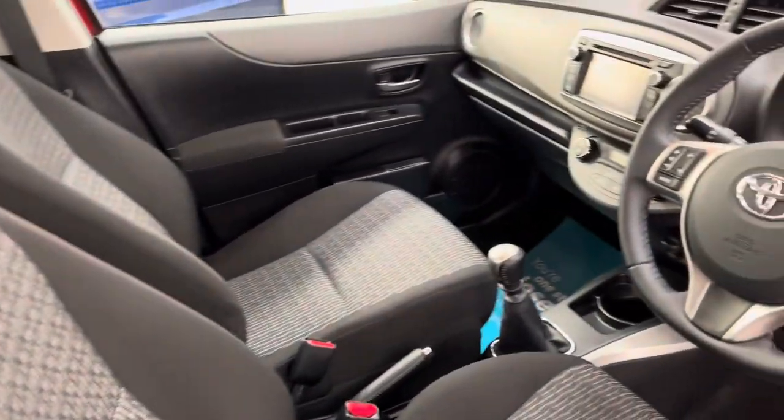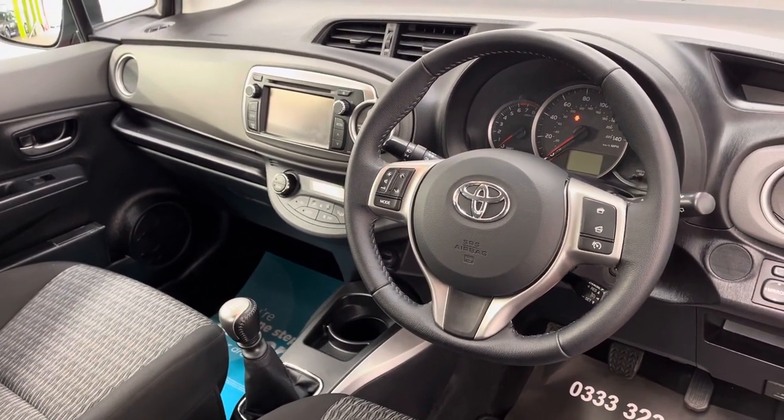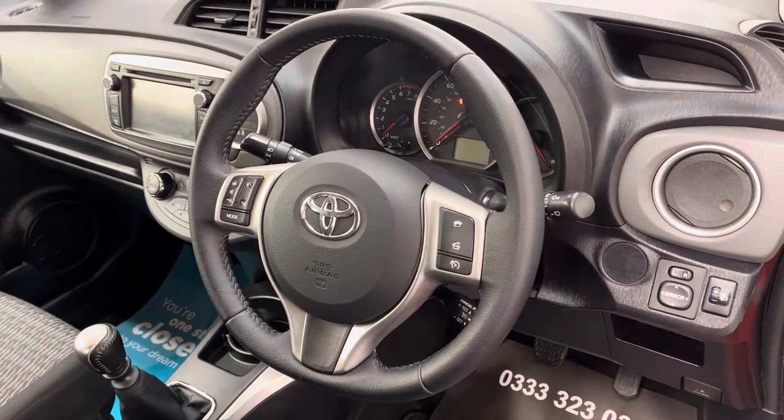On the dashboard you've got a multimedia screen in the centre for your FM radio, CD player, and Bluetooth. This car also has climate control as well as cruise control behind the steering wheel, and also automatic headlights and wipers.